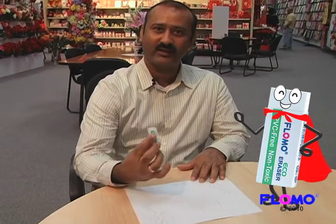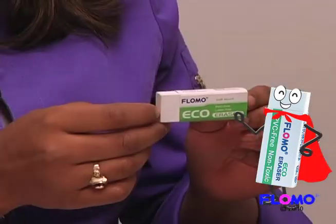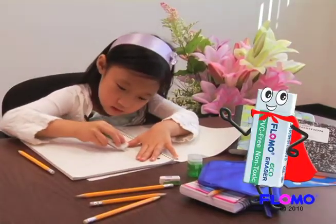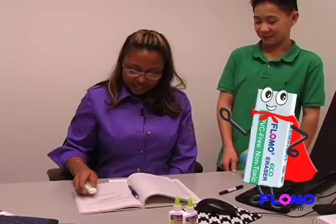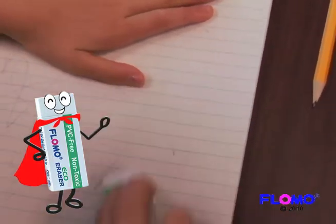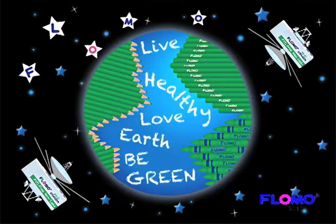Great product, and I recommend it. The Eco Eraser is great for people of all ages and even artists too. It is super safe for children and the teachers appreciate its clean erase too. See how it leaves no mess on the paper and makes written mistakes practically disappear with ease.